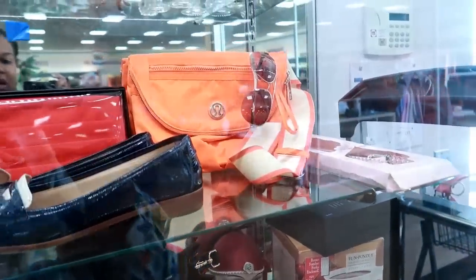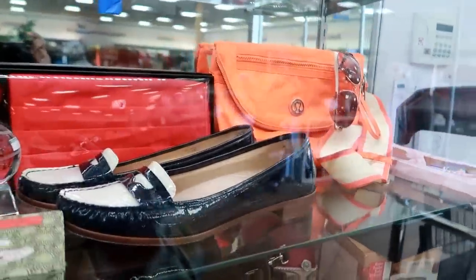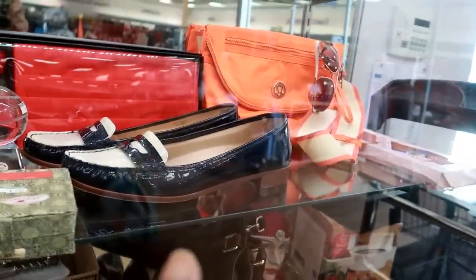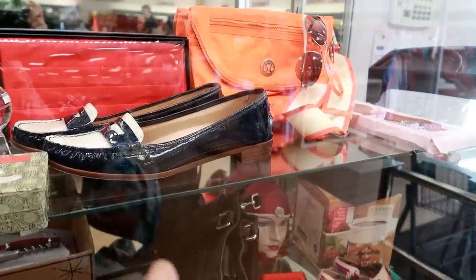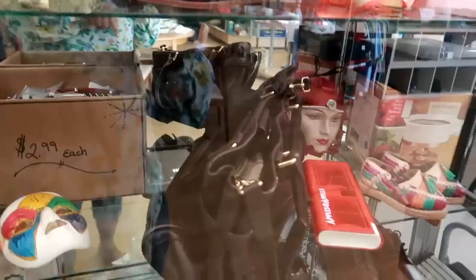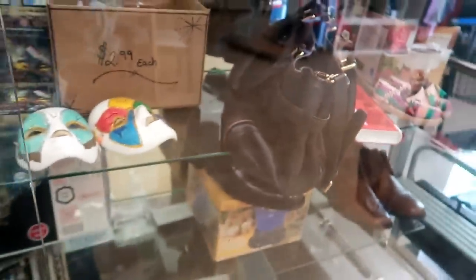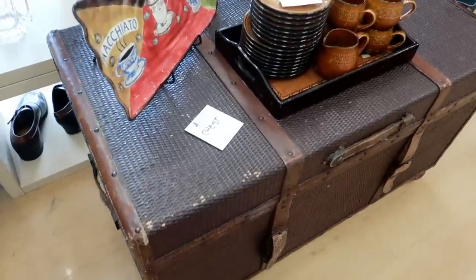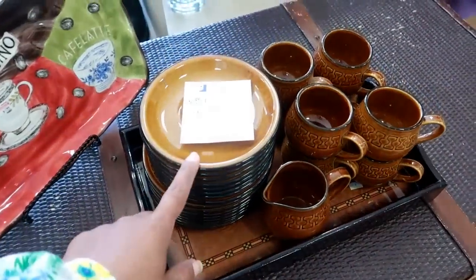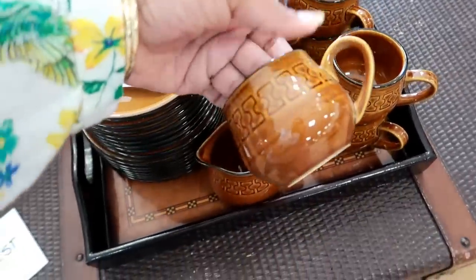Okay, I am over by the locked cabinet. I see a Lululemon bag. These loafers are Kate Spade — I can't see the price though. What else do I see in here? Look at this chest right here — this is $29.99. And this 25-piece tea set is $29.99 — look at that, that's really pretty.